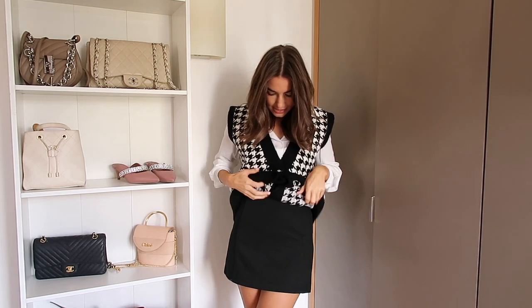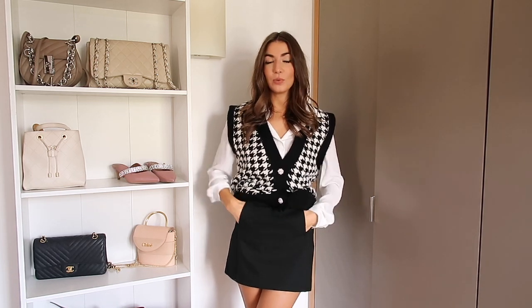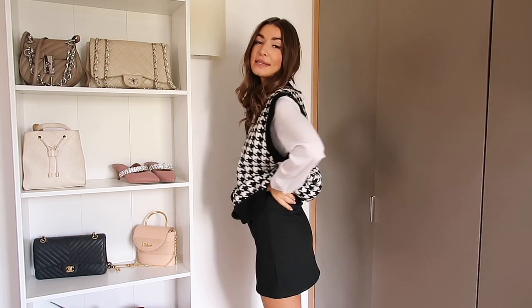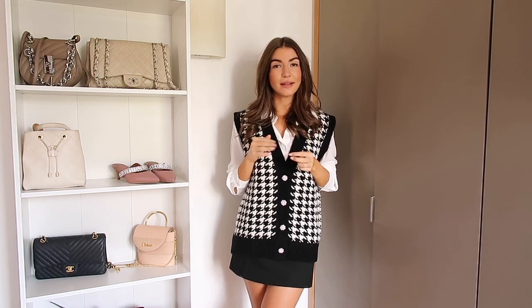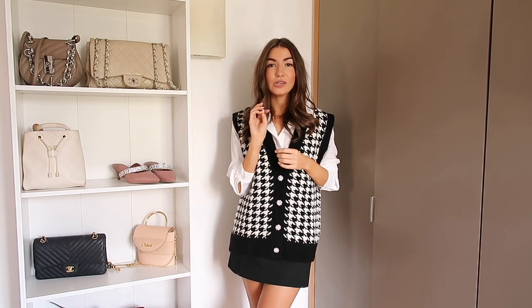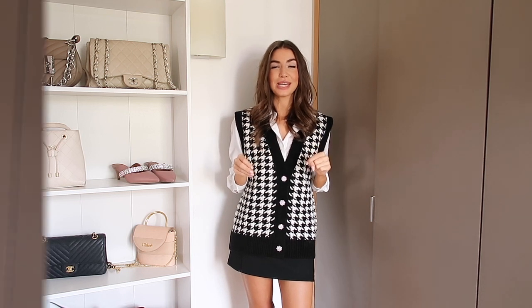I've paired the vest with a Zara skirt - it's new in, super minimal, the type of black skirt everyone needs in their wardrobe. There are a couple of pockets, it's super tailored, quite fitted, and high-waisted. I got this in a size extra small. I've also layered the vest over a white shirt, which is more of a chiffon fabric, also from Mango. This shirt looks super luxe - it doesn't look high street at all. It has a very slight sheen which makes it look really expensive. I got the shirt in a size extra small too and I love this outfit - it's super chic.